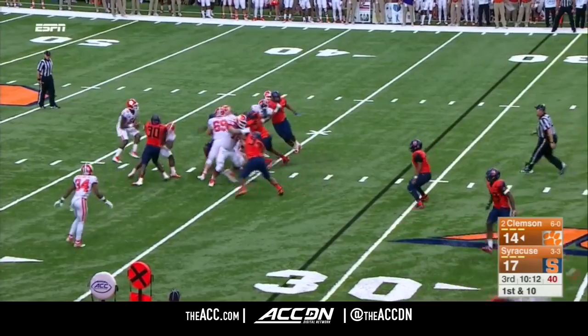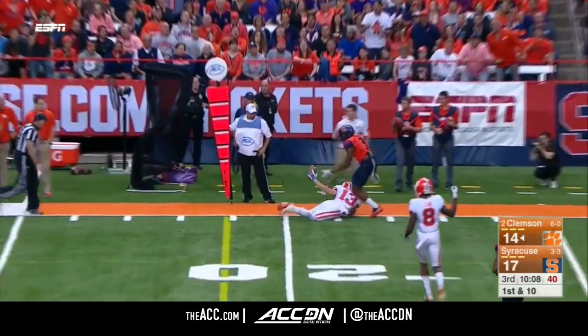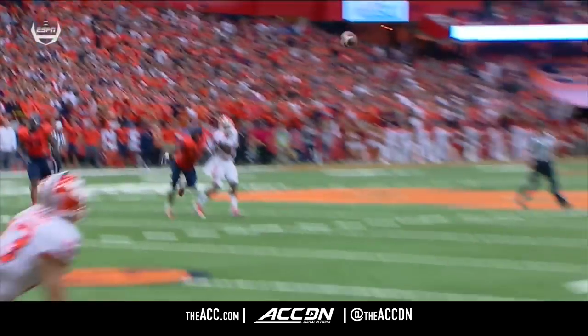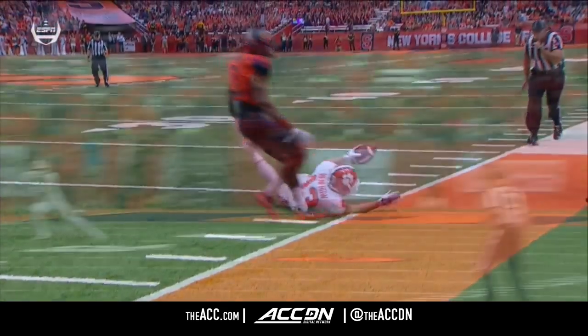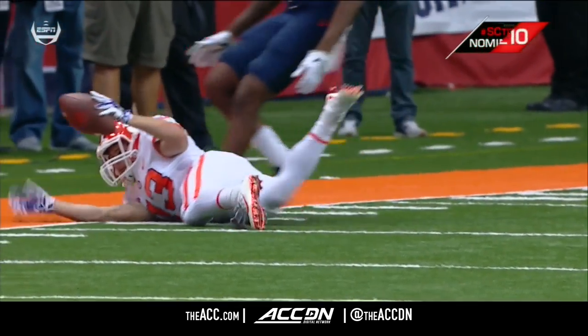Fake the jet sweep to McLeod. Cooper in a little bit of trouble. Has some room if he wants to take off left. Throws to Renfro. That is a sick catch. Quite a catch. I'm wanting to yell at the young quarterback: Run! You've got all kinds of green space. But that's an unbelievable catch. Gets his hands up under it.